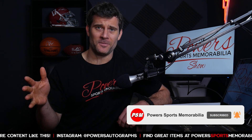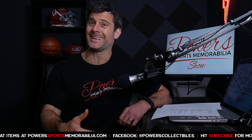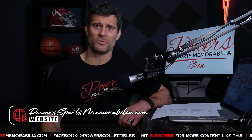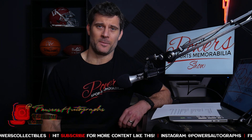I hope you guys liked this video. I hope I don't offend any of my European counterparts — this video is tailored more towards Americans. Feel free to comment below and let me know what your favorite card is or if I'm missing anything from this list. Visit PowerSportsMemorabilia.com and follow me on Instagram at powers autographs. See you on the next episode.